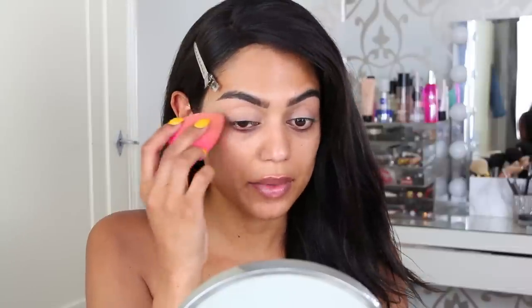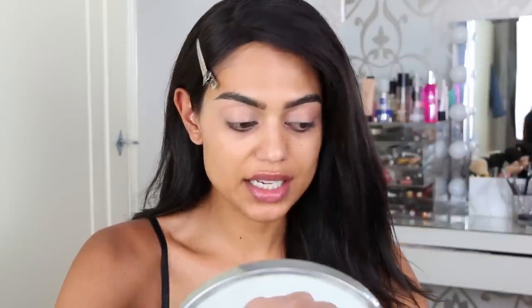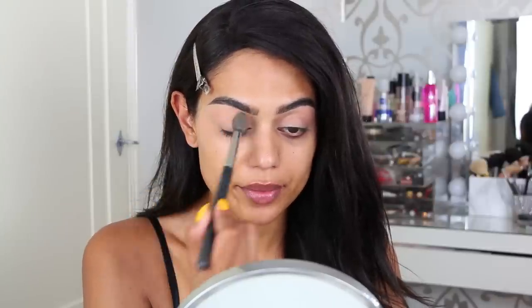I'm also using a little bit of concealer as an eyeshadow base — but not the same one I use under my brows, because that one is way too light. I like the way this one blends, so I'm going to use the LA Girl Pro Concealer in medium beige, and then set it with some translucent powder using the RCMA powder.